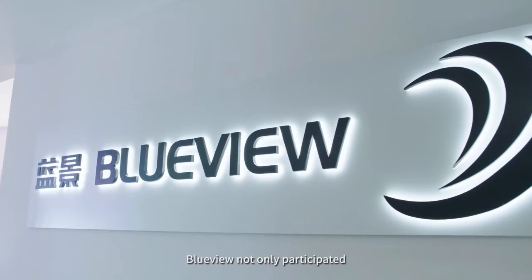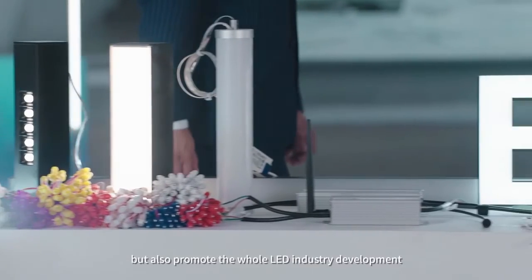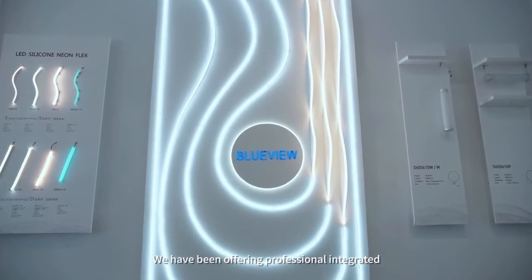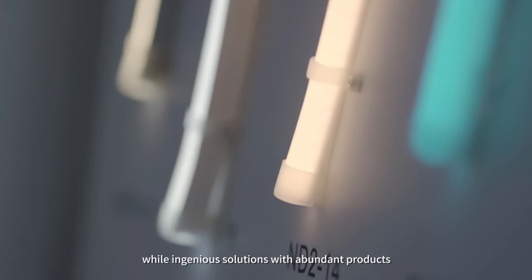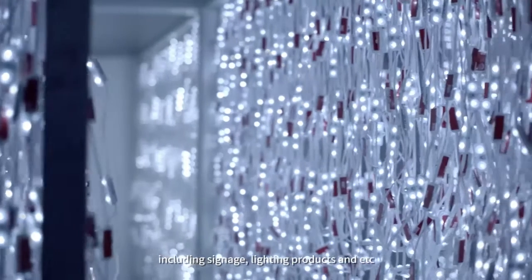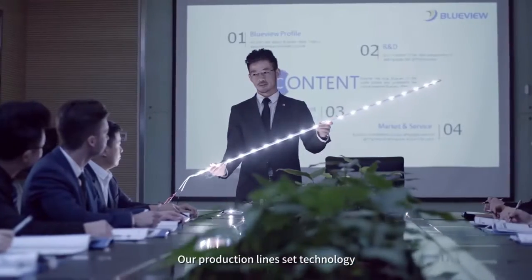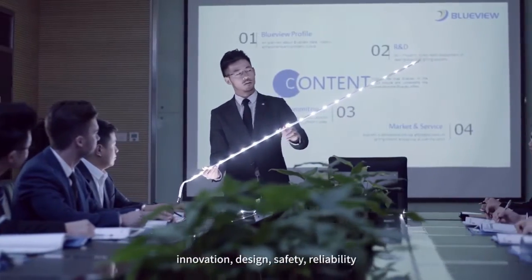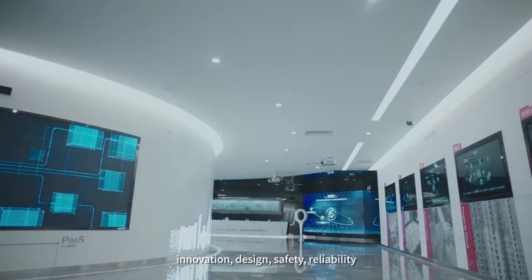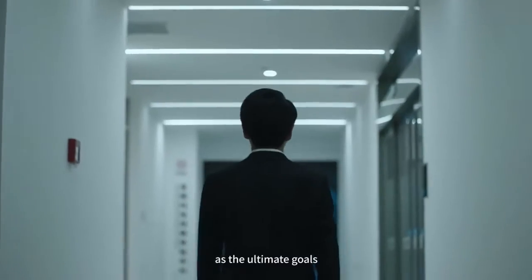BlueView not only participates but also promotes the whole LED industry development. We have been offering professional, integrated, and ingenious solutions with abundant products including signage, lighting products, and more for 17 years. Our production lines set technology innovation, design, safety, reliability, and environmental friendliness as the ultimate goals.